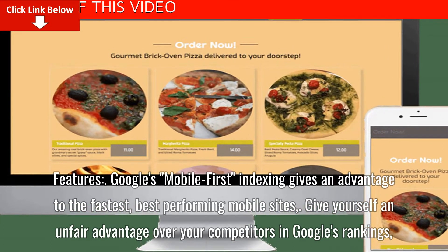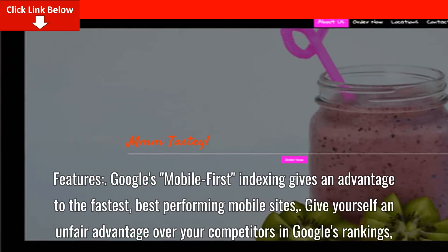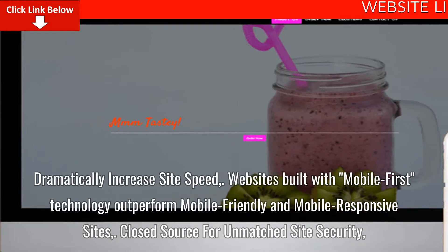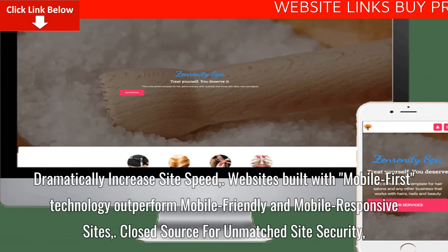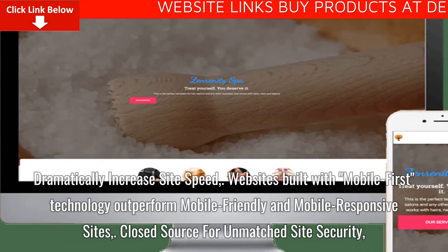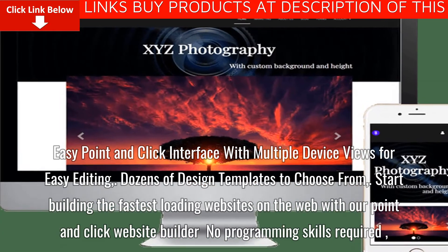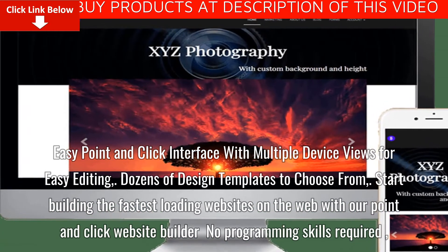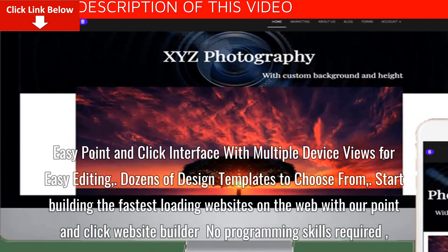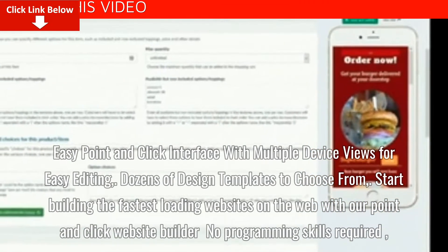Google's MobileFirst Indexing gives an advantage to the fastest, best-performing mobile sites. Give yourself an unfair advantage over your competitors in Google's rankings. Dramatically increased site speed — websites built with MobileFirst technology outperform mobile-friendly and mobile-responsive sites. Closed source for unmatched site security. Easy point-and-click interface with multiple device views for easy editing. Dozens of design templates to choose from. Start building the fastest loading websites on the web with a point-and-click website builder — no programming skills required.